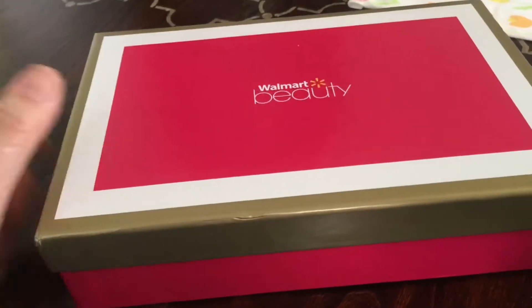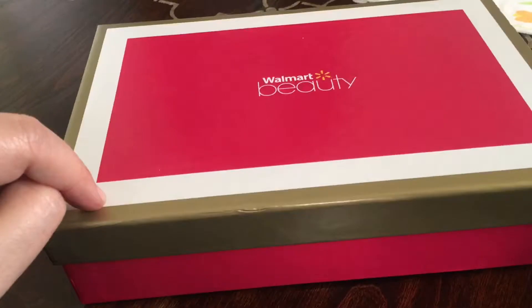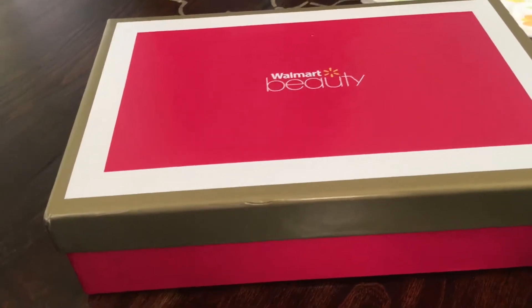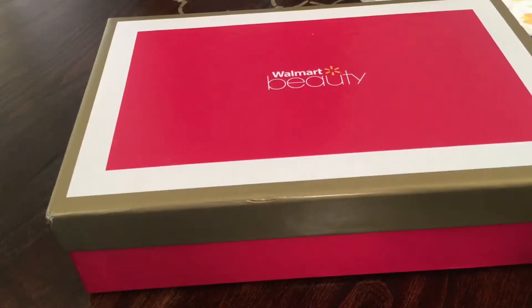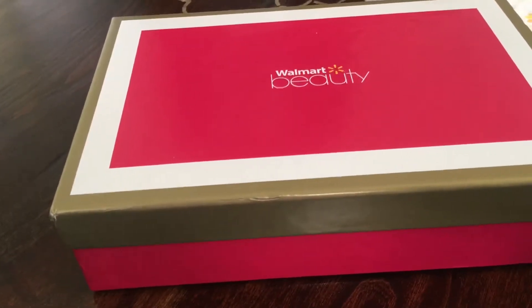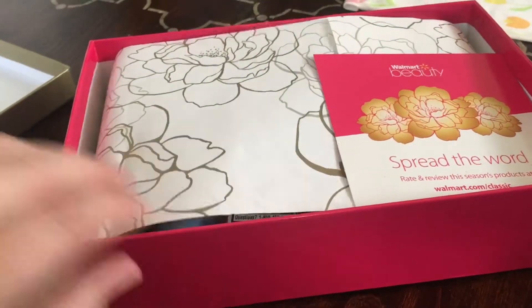Walmart Beauty Boxes are free — it just costs five dollars for shipping, and they auto-renew, so when you sign up they'll just continue to charge you for the beauty boxes. The other beauty boxes, aside from your typical Birchbox or Ipsy, like the Target and Amazon ones, you have to click each month and order those specifically. So let's see what Walmart has given us!